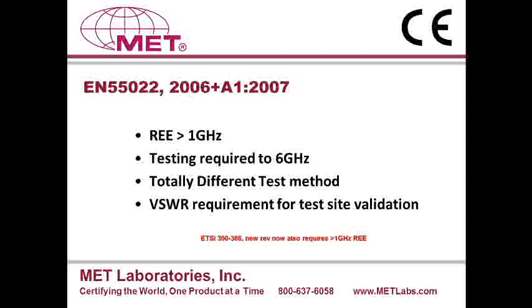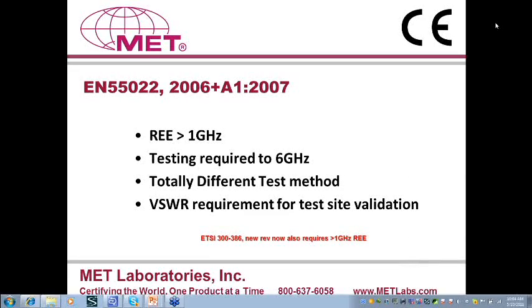Even though the testing requirement is one gigahertz to six gigahertz, the standard refers to CISPR-16 for chamber validation or calibration where the calibration could be done up to 18 gigahertz. This test method differs from the other methods being used in the industry today. Primarily, up to this point, the high-frequency requirements were coming either from some of the military specification or avionics specification. On the commercial side, the above one gigahertz testing requirements were only spelled out in FCC part 15, subpart B, where the requirement was based on the highest clock frequency.